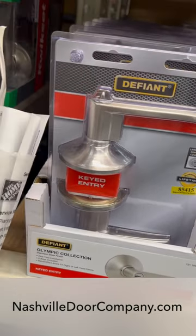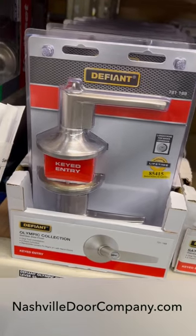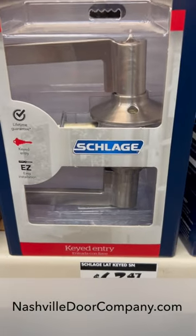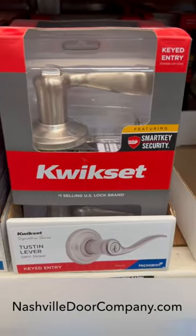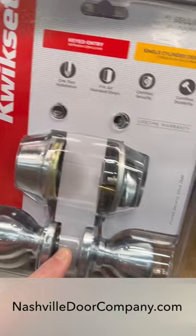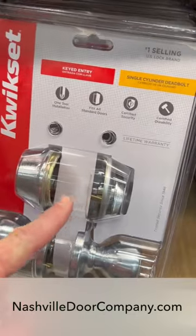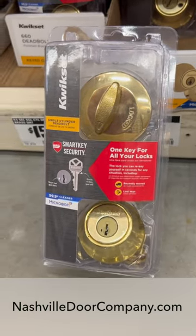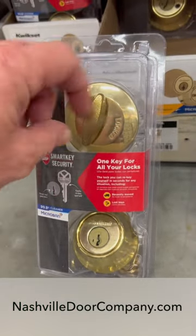This is a keyed entry lock — you need a key to open these, that's why you use them on exterior doors. The two most popular brands are Schlage and Kwikset. These are often sold in combo packs, so you get the keyed doorknob along with a deadbolt.